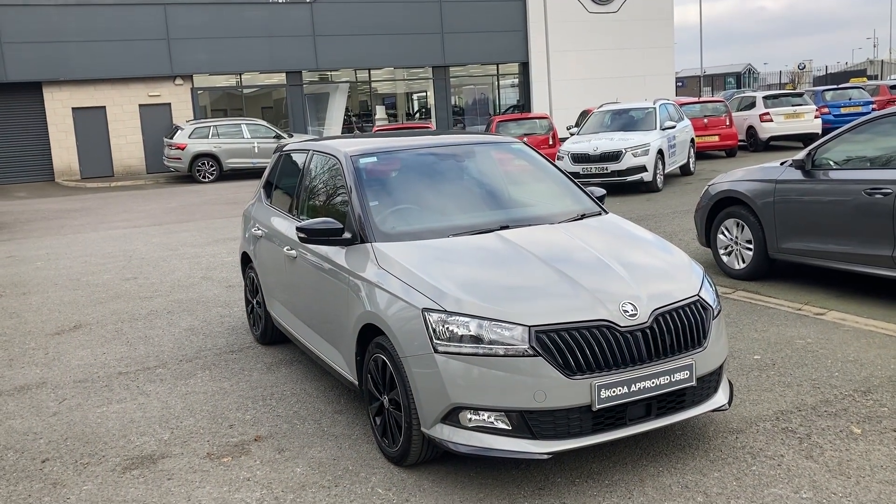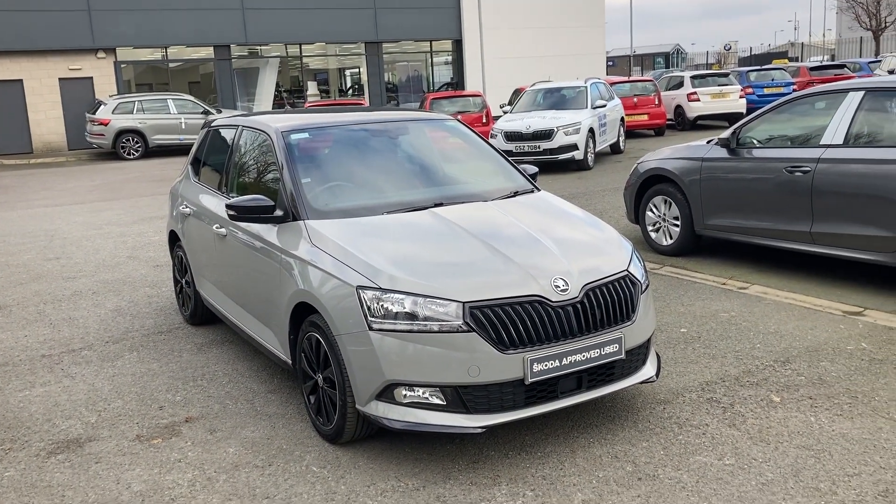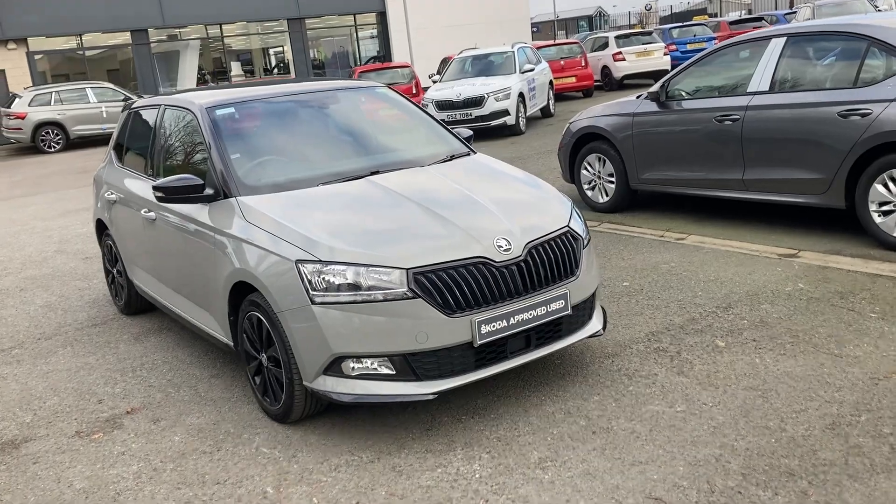Customers, welcome onto our forecourt here at Mervyn Stewart's in Belfast. Here to show you an absolutely beautiful little Fabia Monte Carlo.